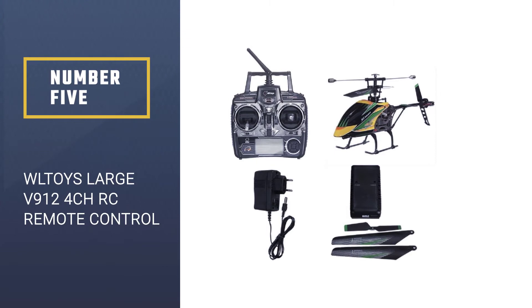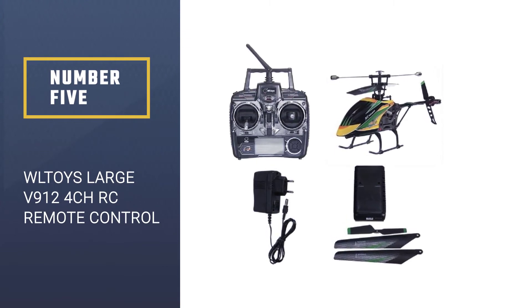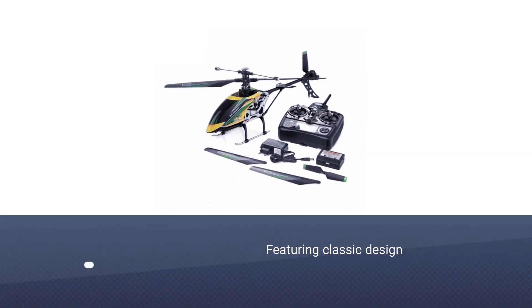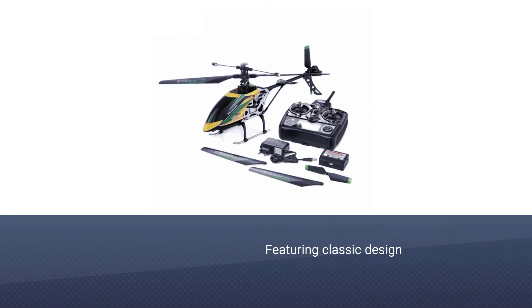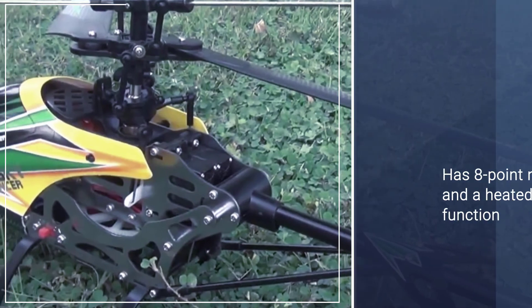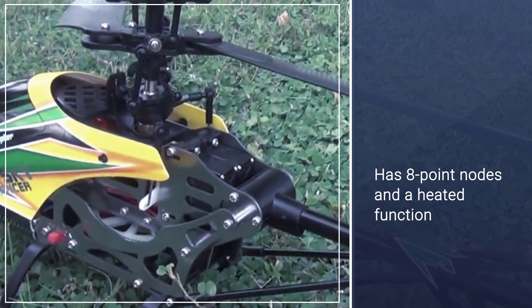Number five: WLToys large V912 4-channel RC remote control helicopter. It's approximately 20 inches long and is suitable for ages seven and older. What your young pilot will love is how realistic this one is — it comes with a four-channel 2.4 gigahertz remote control, which means plenty of maneuvers to try.